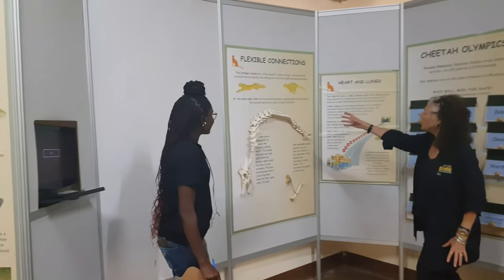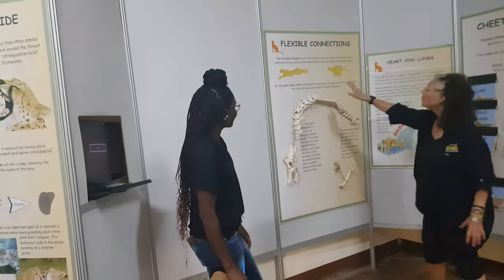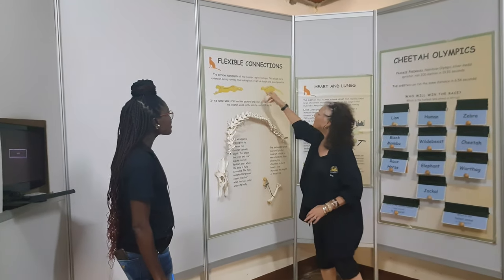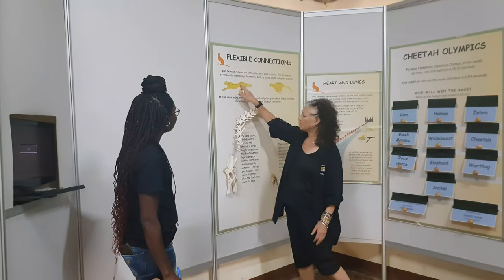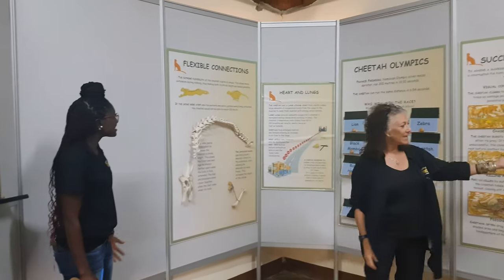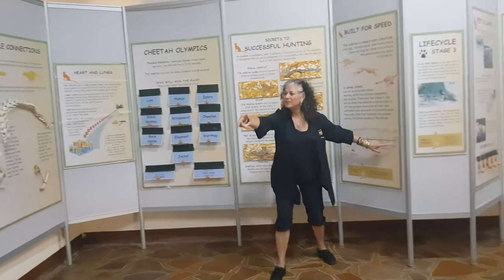We do have touch and feel — this is what a backbone looks like and how their hips go together. In order to run the way that they do, they have this very flexible backbone. They've got these shoulder and hip girdles which swivel, which allow them to have strides of about eight meters — and that's when all four feet have touched the ground.